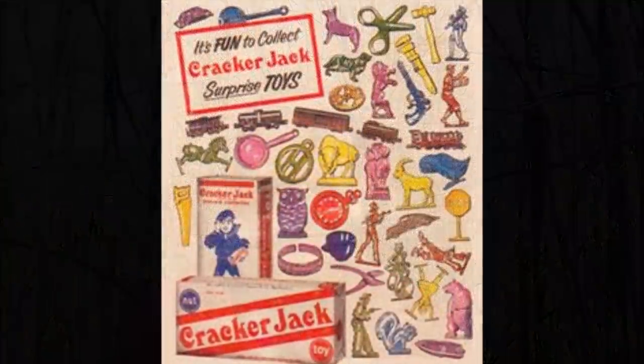Those toy prizes first appeared in Cracker Jack boxes back in 1912, and many of the small metal toys — like the one I found — were made by the Tootsie Toy Company, who also made the Monopoly board game pieces. Today the snack is owned by Frito-Lay, and to get the prizes you have to download an app and scan a QR code. Times have changed, but the snack has remained the same. If you ask me, I'd just as soon have one of these as a prize.